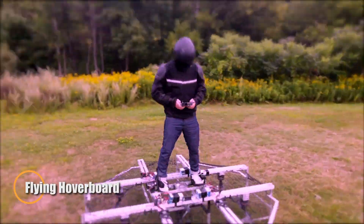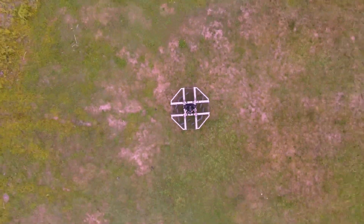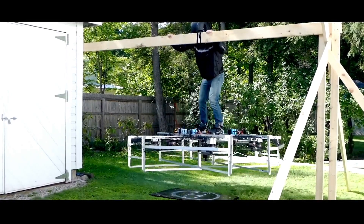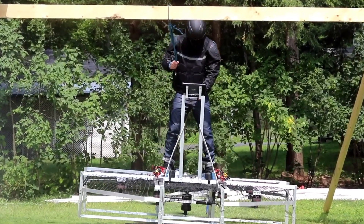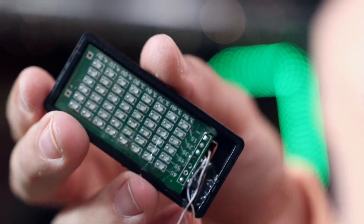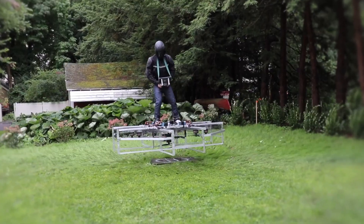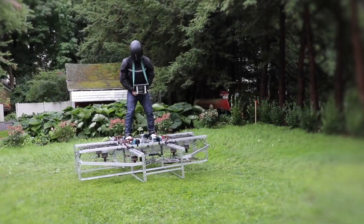Jason from the J-Laser Channel has unveiled a bold leap in DIY aerospace tech: a fully functional, electric-powered flying hoverboard. Inspired by comic book heroes, this personal multicopter features 10 high-thrust electric motors and a central platform that allows the rider to stand upright while flying. Controlled with a handheld unit, the craft lifts an adult several meters off the ground, maintaining stability and maneuverability throughout flight. In a dramatic test flight, Jason hovered and glided through open air, showcasing the hoverboard's smooth handling and futuristic silhouette — visually echoing the iconic glider of Spider-Man's Green Goblin.